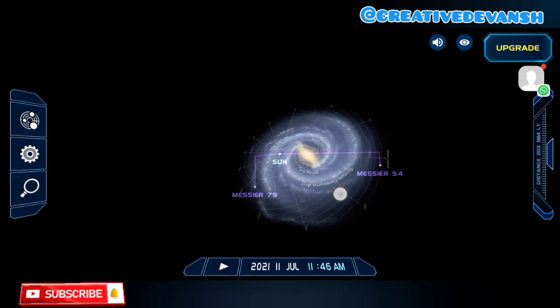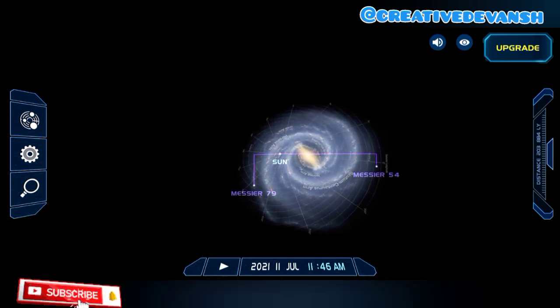How beautiful is this! How beautiful is our galaxy. Our galaxy's name is Milky Way, and our galaxy's shape is spiral.